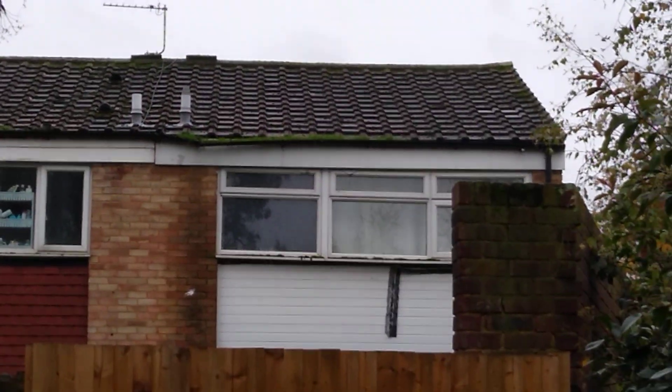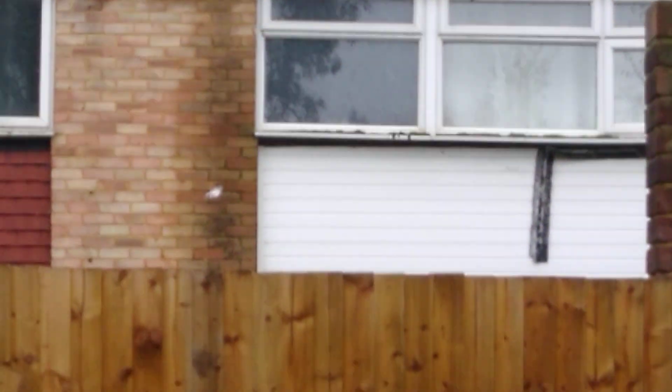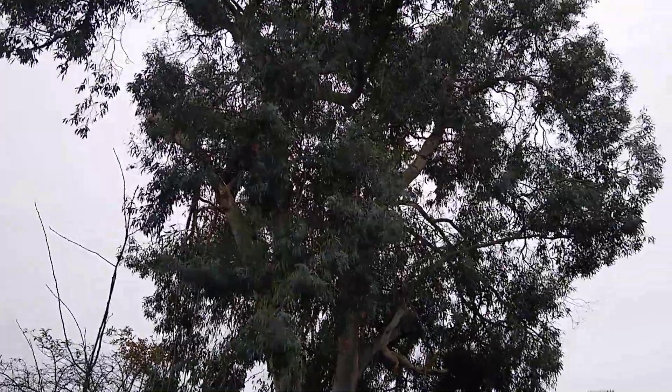What you need is a bit of a property maintenance company. Look at that gutter — it's gone, and all that damp going down the wall. Anyway, we're doing this tree.